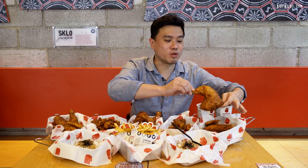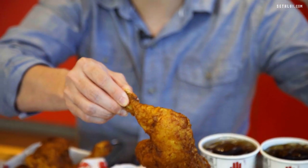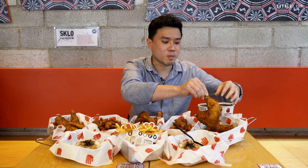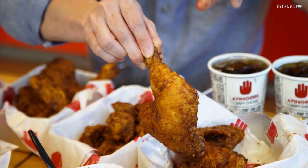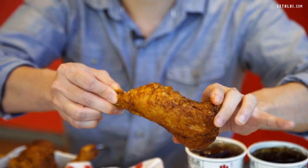Moving on to the Quarter Crisp Chicken — for the Quarter Crisp, you get a quarter of a chicken, which I think is what the naming means. This is quite different from the usual Four Fingers concept of having wings. Normally it's split into drumlets and wings if you're familiar with Four Fingers. This is the first time they're actually doing a bigger portion of chicken versus their usual sizing, so I'm going to give this a try.